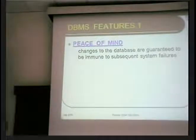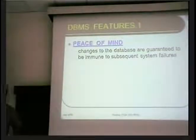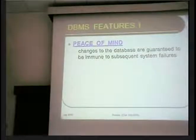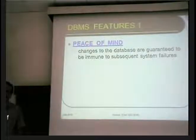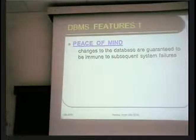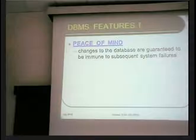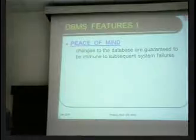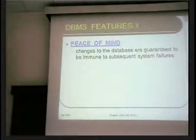Database systems are so popular because they come armed with a large number of goodies. I'll highlight two of them. The first one is that the only reason you can sleep peacefully at night is because of database systems — they give you peace of mind. Any changes that you make to the database system are guaranteed to be immune to any subsequent system failures.